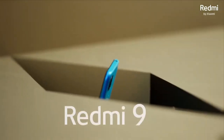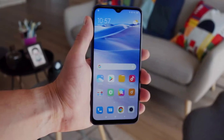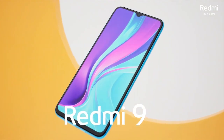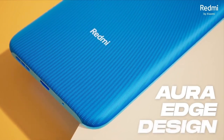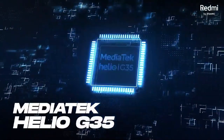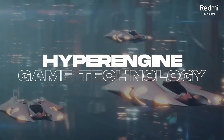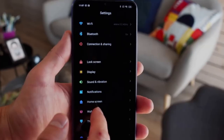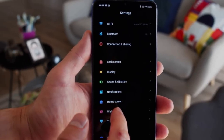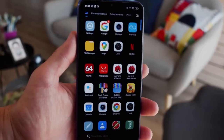One of the standout features of the Xiaomi Redmi 9 is its quad camera setup. The rear camera consists of a 13MP wide, 8MP ultra-wide, 5MP macro, and 2MP depth sensor, allowing for professional quality photos. The front camera has an 8MP wide selfie sensor. In conclusion, the Xiaomi Redmi 9 is a great smartphone offering an impressive set of features at an affordable price, with a powerful processor, long-lasting battery, and professional quality camera.